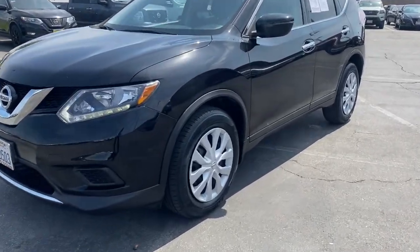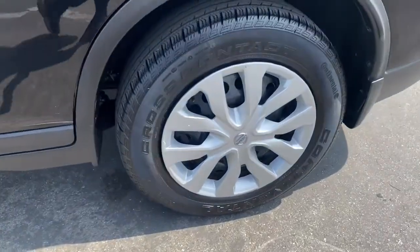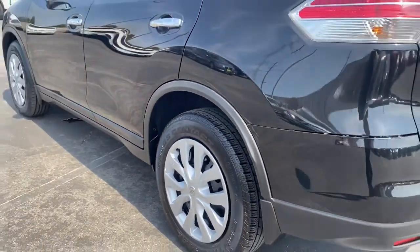Enjoy the view of this 2016 Nissan Rogue. This vehicle still has fewer than 50,000 miles on the clock, so it won't last long.